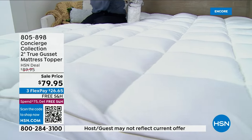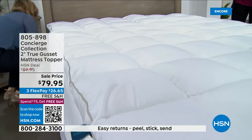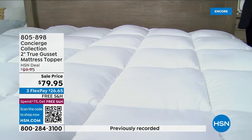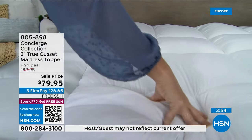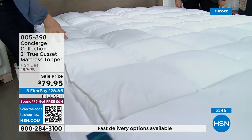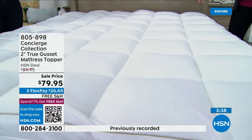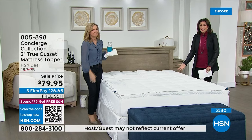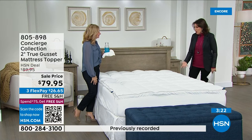This brand new topper takes all your favorite key features and puts them together. Five flex payments, free shipping and handling — get it home and try it. You have 30 days to sleep on it and see if it makes a difference. I went to a friend's house, indulged in too much wine, ended up in the guest room, and the next morning asked 'what mattress is that?' She said, 'No, it's the mattress pad.' That was it for me. You don't have to spend a fortune on a mattress when you can enhance it so affordably.